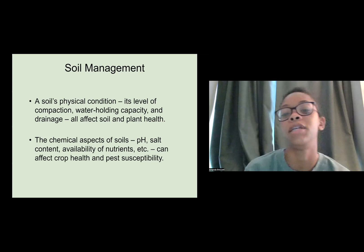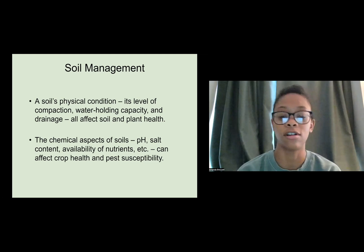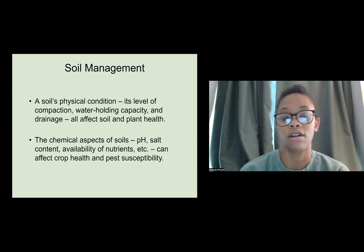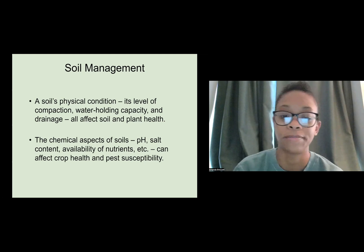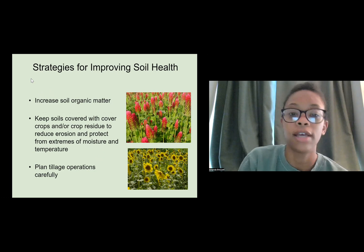A little more about soil management: a soil's physical condition — its level of compaction, water-holding capability, and drainage — all affect soil and plant health. The chemical aspects of soil, like pH, salt content, and availability of nutrients, can also affect crop health and pest susceptibility.